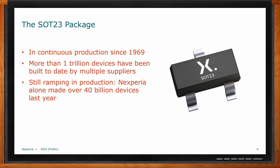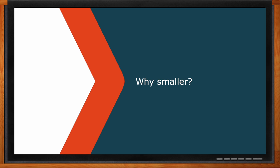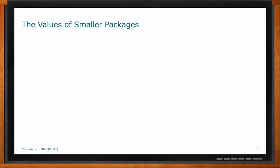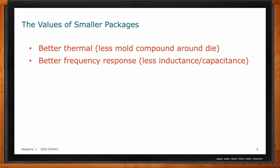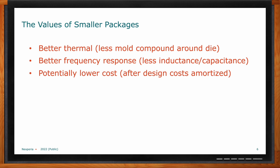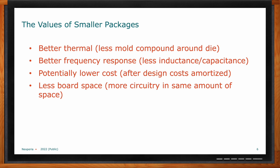Why should we look at making SOT-23 packages smaller? Smaller is always the trend in this industry, and smaller actually has a huge number of advantages for the SOT-23 package. Those values are: better thermals — less plastic around it means the heat can get out better; better frequency response — less metal means less inductance and capacitance, so you can run these parts faster; lower cost — less material means less to manufacture; and less board space, so you can put more electronic devices inside your product.